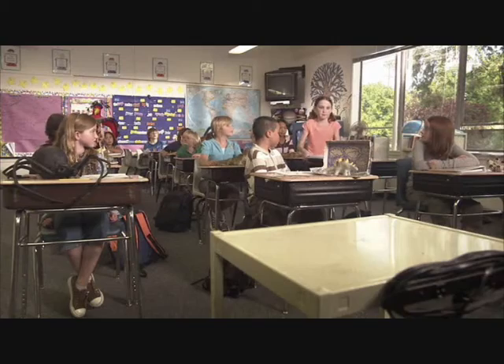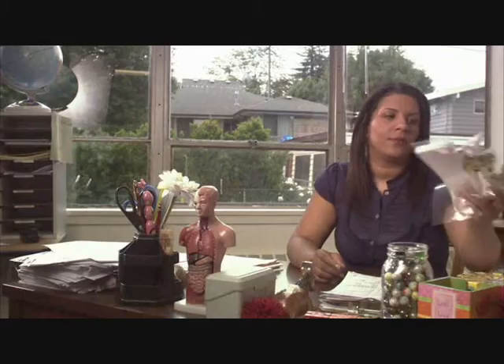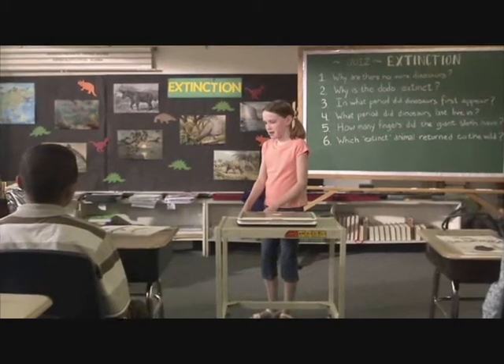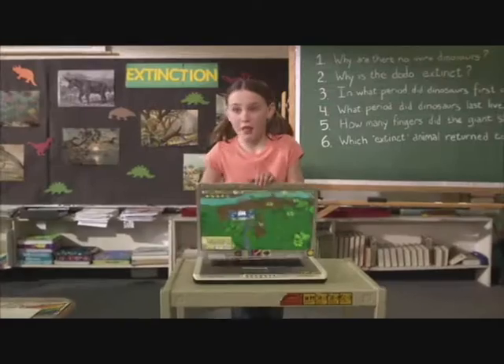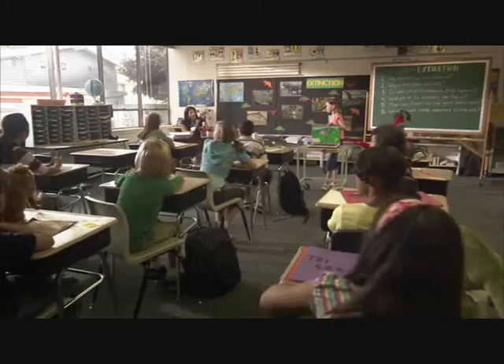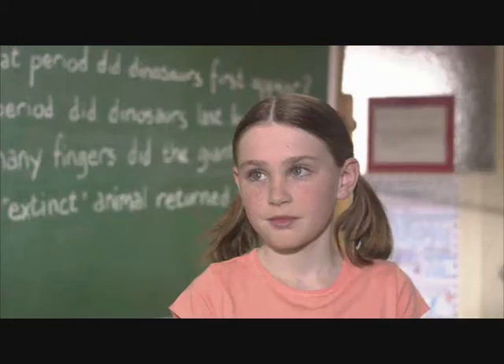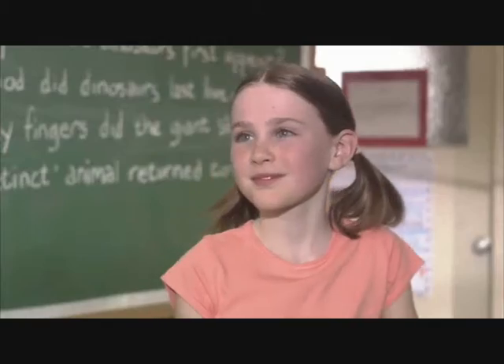And our next extinct animals project is by Emily. Emily, what happened to your report? My dinosaur ate it. Your dinosaur ate your report? My dinosaur is my report. This game showed me how to make a T-Rex. Well, you were supposed to bring your project to class. A dinosaur can't fit in a classroom. Okay, Emily. Class, please settle down. Thank you.